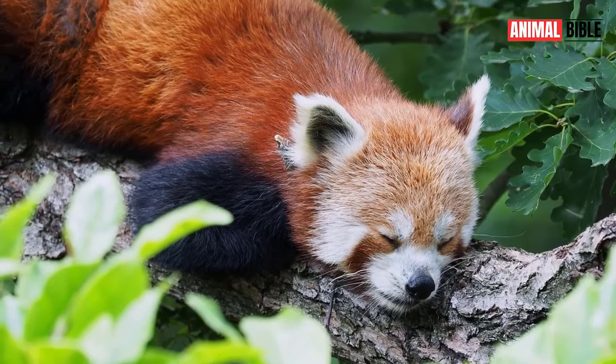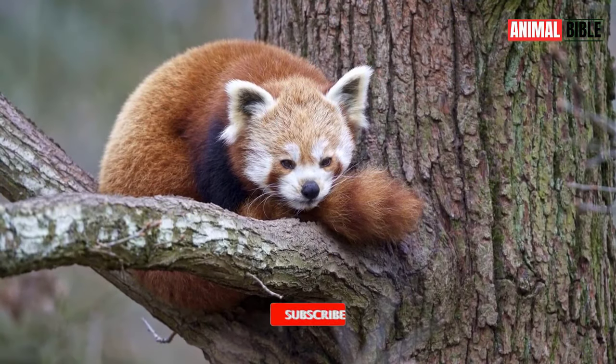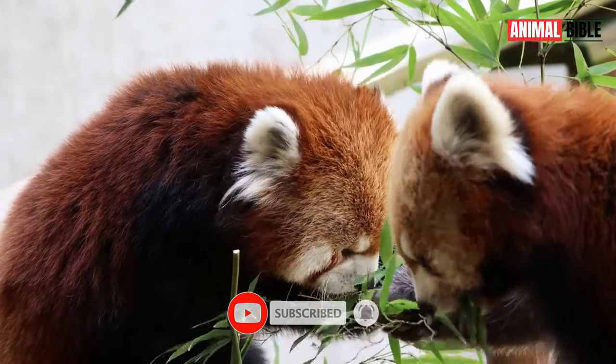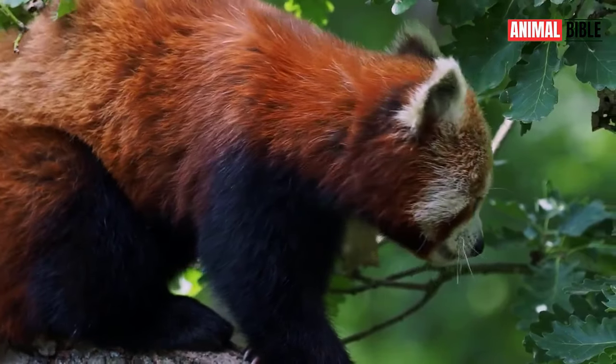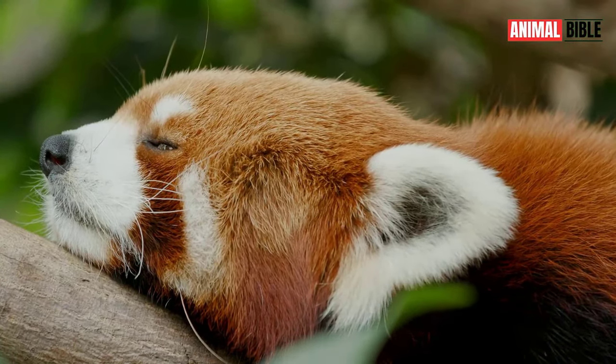Thank you for joining us on this journey through the world of the Red Panda. If you enjoyed this video, don't forget to like, share, and subscribe for more insights into the fascinating creatures that inhabit our planet. Until next time, may the spirit of the Red Panda inspire us to protect and cherish the wonders of nature.